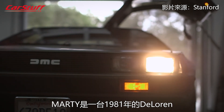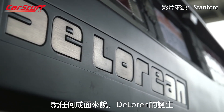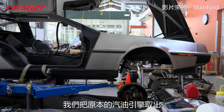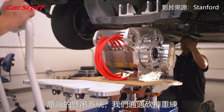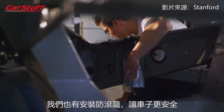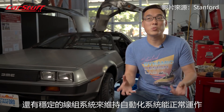Marty is a 1981 DeLorean. Marty stands for Multiple Actuator Research Testbed for Yaw Control. The DeLorean was never really built to be a performance car of any sort. We pulled out the gas engine and put in a very powerful electric drivetrain. We had to rework the entire suspension, we also installed a roll cage to make it safer, and of course had to add all the computers and stable wire systems to get it to be autonomous as well.